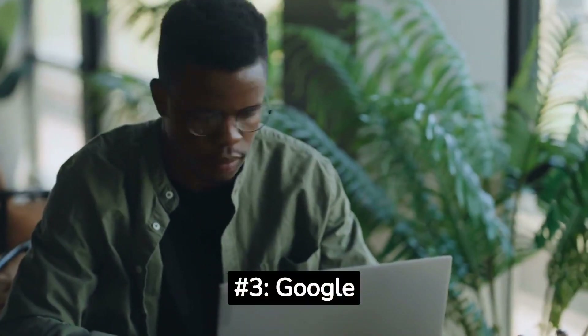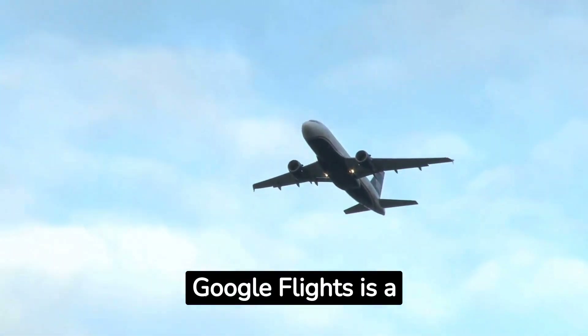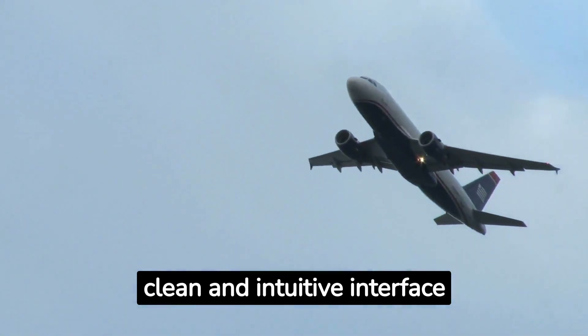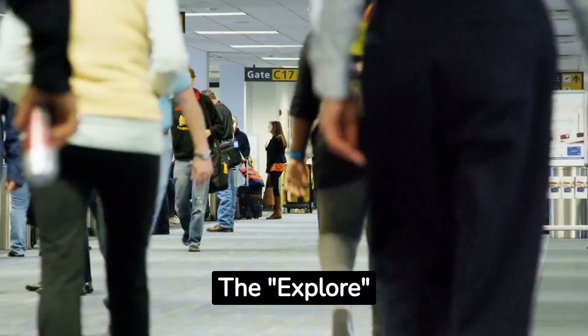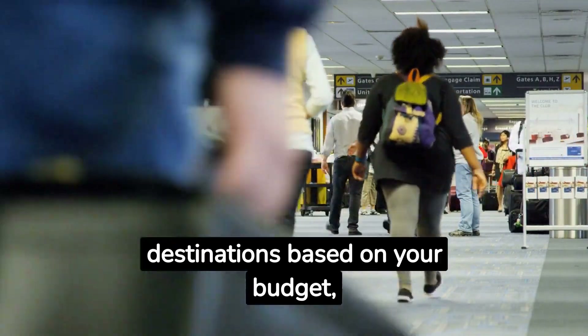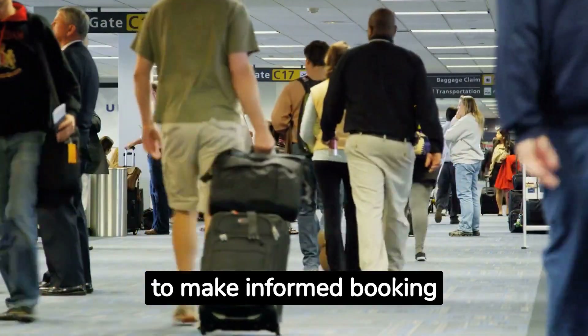Number 3: Google Flights. Google Flights is a powerful tool that integrates seamlessly with Google's search platform. It offers a clean and intuitive interface with features like flexible date grids and price tracking. The Explore map helps you discover destinations based on your budget, and the price graph feature shows you fare trends over time, enabling you to make informed booking decisions.